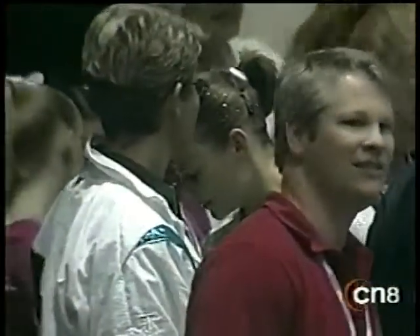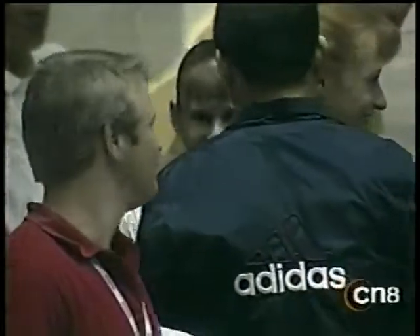There's her mom in the white jacket, Andrea Bieger, who was the three-time Olympian from West Germany.